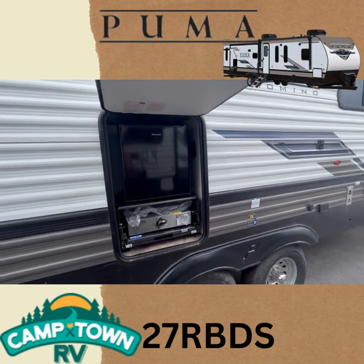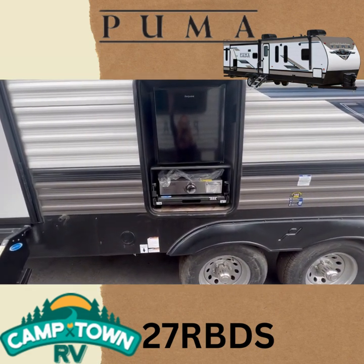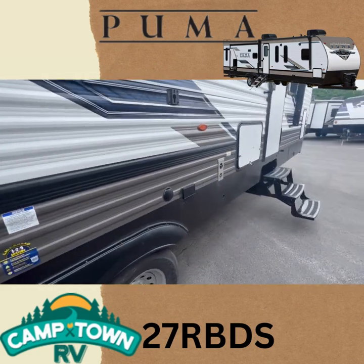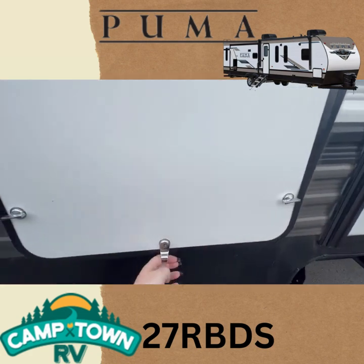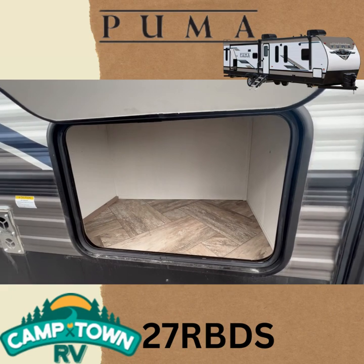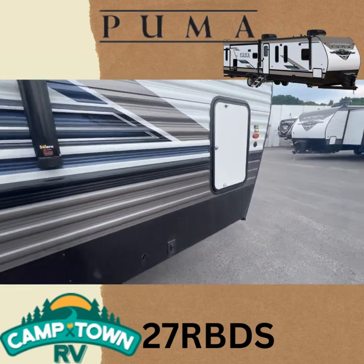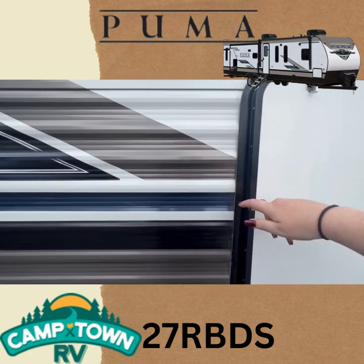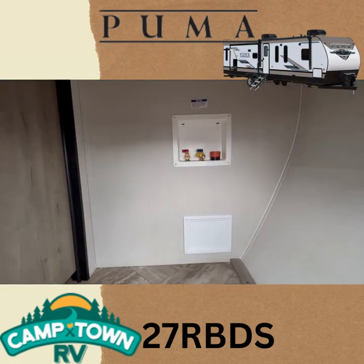So here we've got your outdoor kitchen. The liquid propane quick connect is just underneath, and you've got your spray port too, so you have quick access to water. Coming over here, we've got a nice little storage space — you can put your shoes or anything extra. And then at the front end here, we've got access to your front closet where you can see your washer and dryer prep right there.